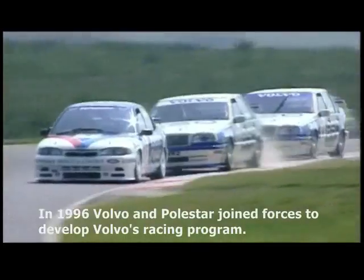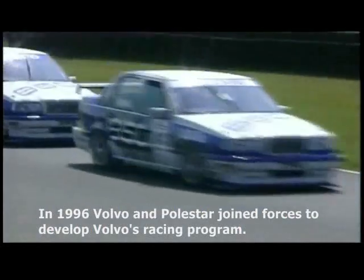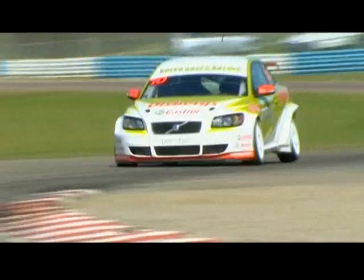Polestar has been Volvo's exclusive racing team developer since 1996, and they've been racking up wins and championships ever since. In fact, Polestar is also working directly with Volvo on their next generation of turbocharged engines.